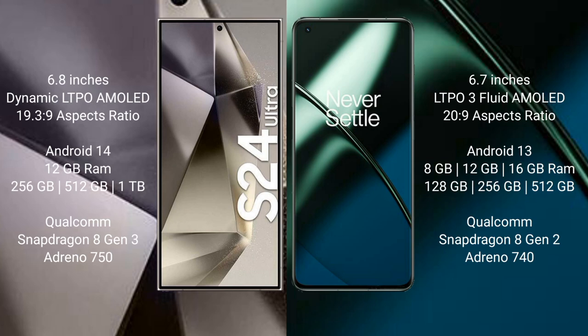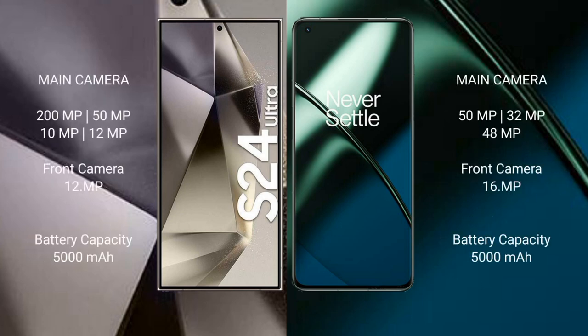The Samsung Galaxy S24 Ultra runs on the Android 14 operating system, while the OnePlus 11 runs on Android 13. The S24 Ultra comes with 12GB RAM and 256GB, 512GB, or 1TB internal storage, with a Qualcomm Snapdragon 8 Gen 2 processor and Adreno 740 GPU.